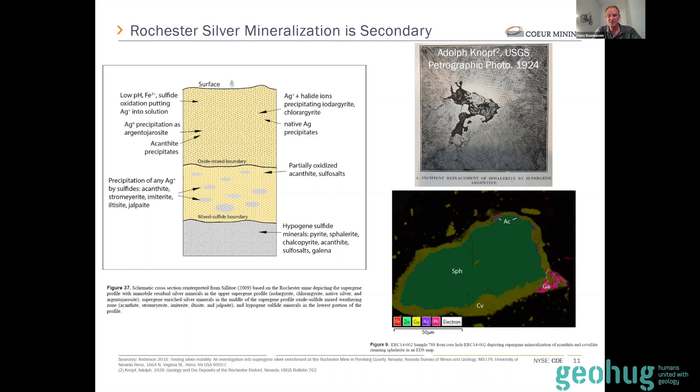The other thing this process does is make the ore leachable. We use a cyanide leach and a Merrill-Crowe finish to extract the ore. The mineral hosting the silver is acanthite — also called argentite. Knopf described it as argentite in his work. A photo micrograph from a thesis we sponsored at the University of Nevada, done by Tracy Anderson (now Tracy Kemp), showed with a modern study that this truly does happen. The micrograph shows sphalerite in the middle with an acanthite rim around the outside and covellite also part of the rim. You have copper, lead, and zinc as part of the mineralization, but what really makes this a silver deposit is the secondary upgrade of silver over the sphalerite.